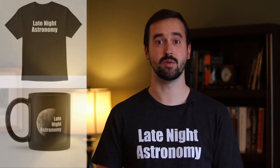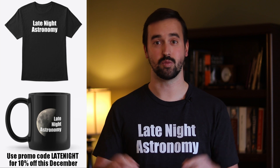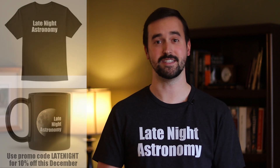If you enjoy this video, please like it and subscribe to this channel. Most importantly, let me know about your questions and experiences observing in the comments section below. As a special promo code for December, the Late Night Astronomy merchandise store is running at 10% off if you type in the promo code LATENIGHT. Go to the store linked below this video, put in that promo code, and enjoy some savings for the Christmas and holiday season.